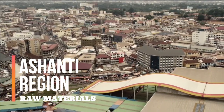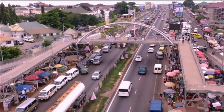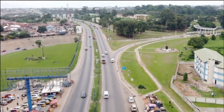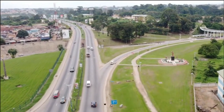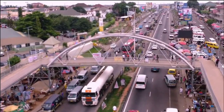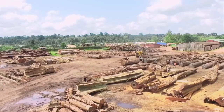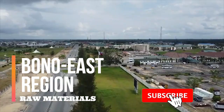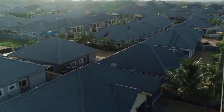Ashanti Region: Located in the heart of Ghana, the Ashanti Region is at the central part of the country, closer to the south than to the north. It has three resources at its disposal: gold, diamond, and timber.